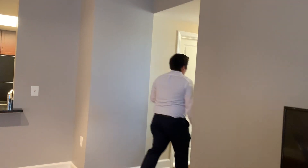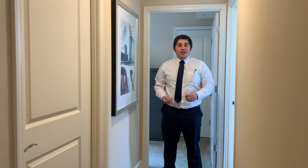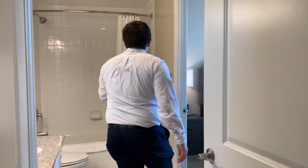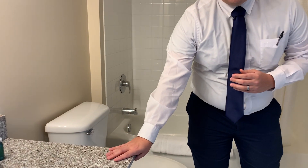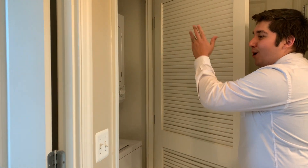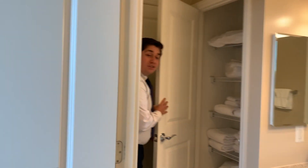Now if you follow me I'll show you the rest of the apartment. Coming down the hallway you have the entrance to two bedrooms and the entrance to the bathroom. This is a nice size bathroom, equipped with a bathtub and a nice cabinet space. This bathroom is also equipped with a stackable washer and dryer — all Meridian apartments have one. And right behind there is also a nice spacious linen closet.